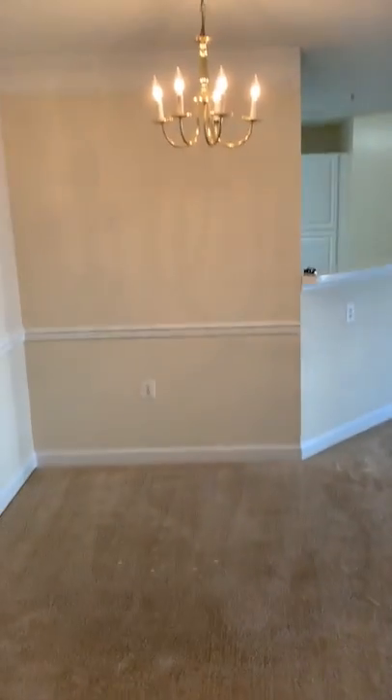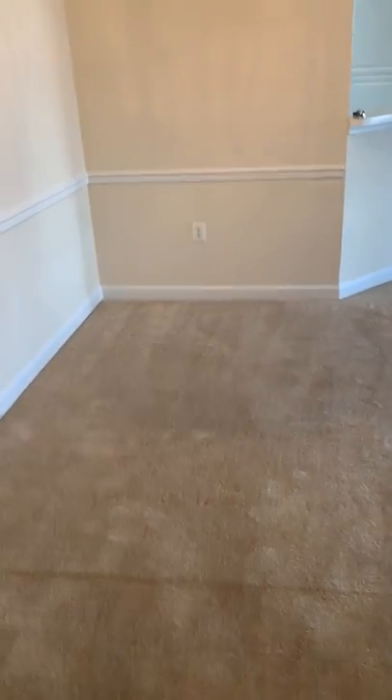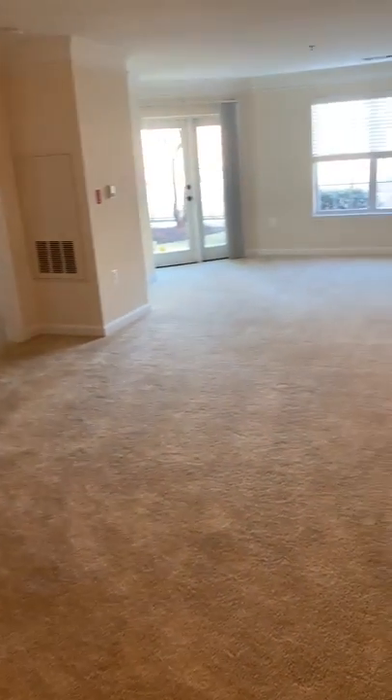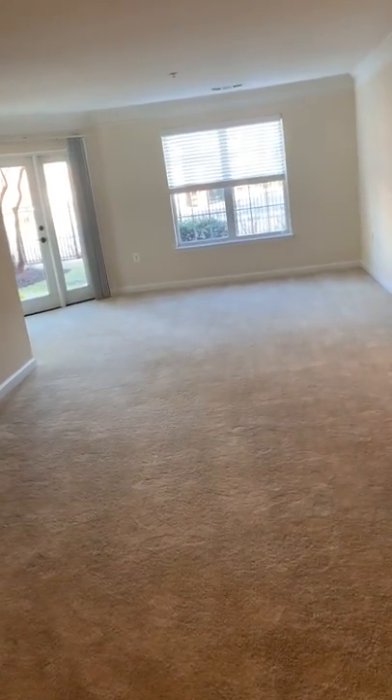This is your dining room area right here and it extends into the living room.